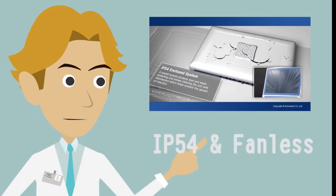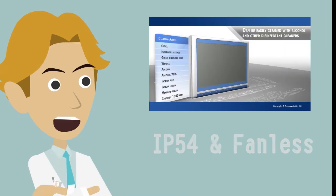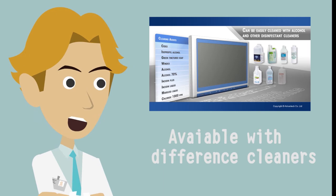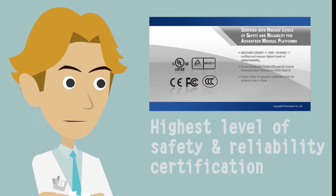Water resistant – check. Multiple disinfectants – check. Certified for safety and medical use – check.